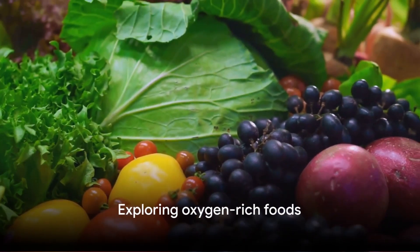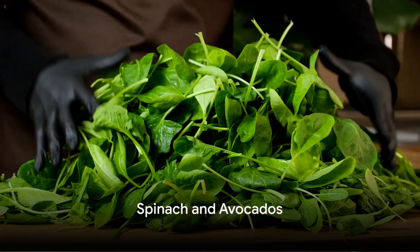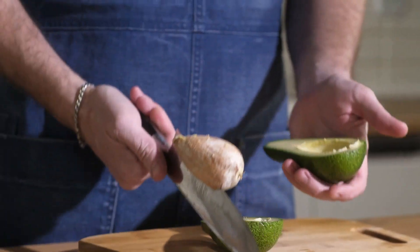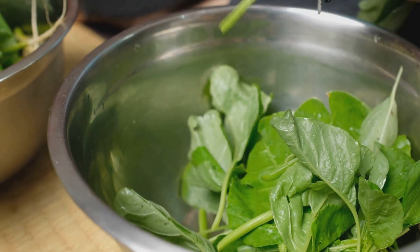Now let's dive into the world of oxygen-rich foods. Our first superstars are spinach and avocados. This dynamic duo is packed with oxygen-rich chlorophyll, which helps to purify the blood and boost energy levels. Spinach, a leafy green powerhouse, is teeming with health-boosting nutrients.